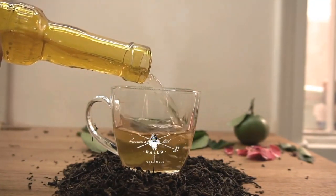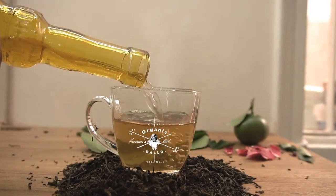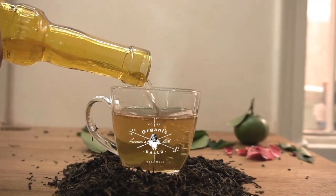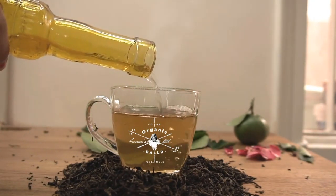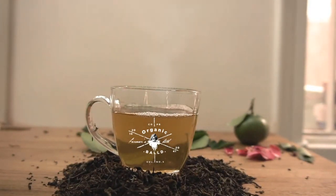Green tea has xenohormetic molecules, as does coffee and red wine — these are the things you want to eat and drink. Green tea is very good for you. I try to drink it but not too late because of the caffeine. It targets anti-inflammatory pathways, which are very important with aging — dampening inflammation prevents diseases of aging from an overactive immune system.